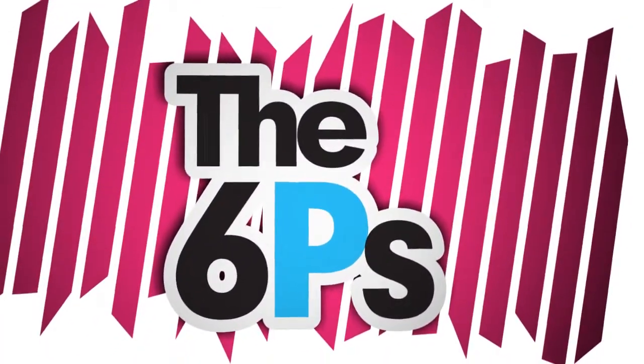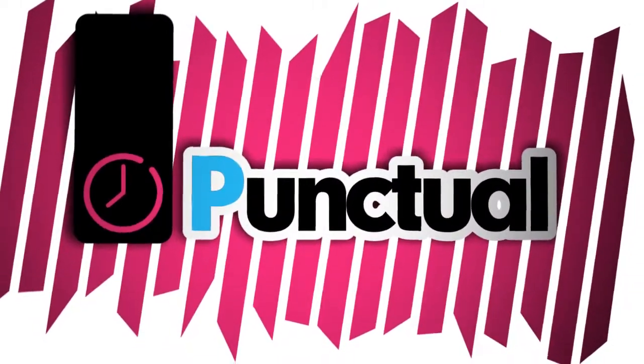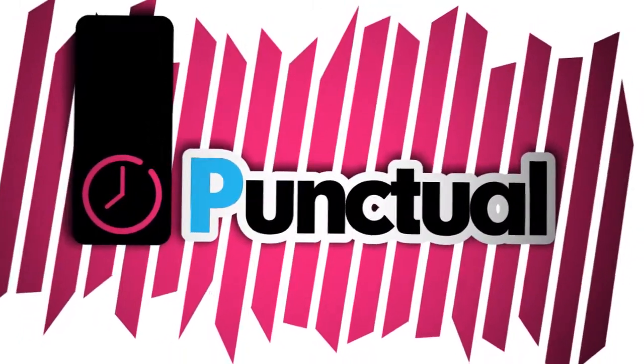This is how you can really take the P in lessons. Number 1: be punctual. This is simple — turn up on time.